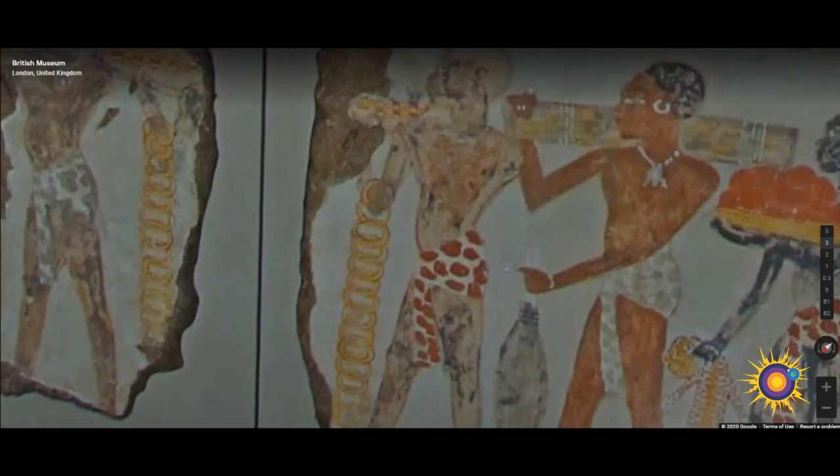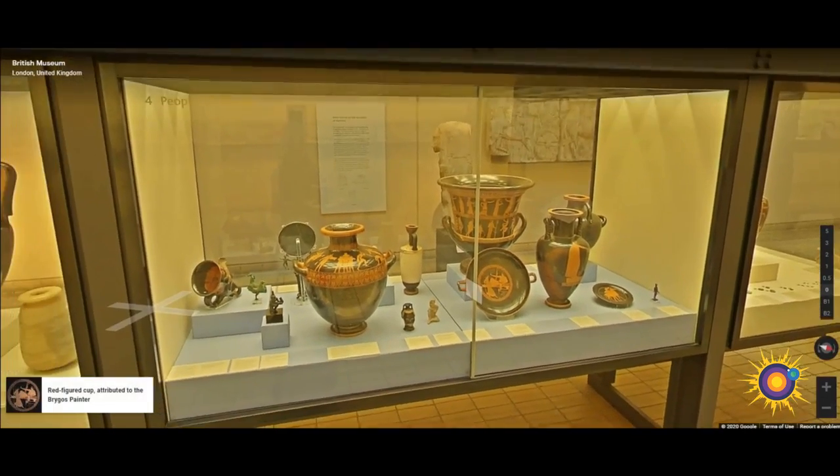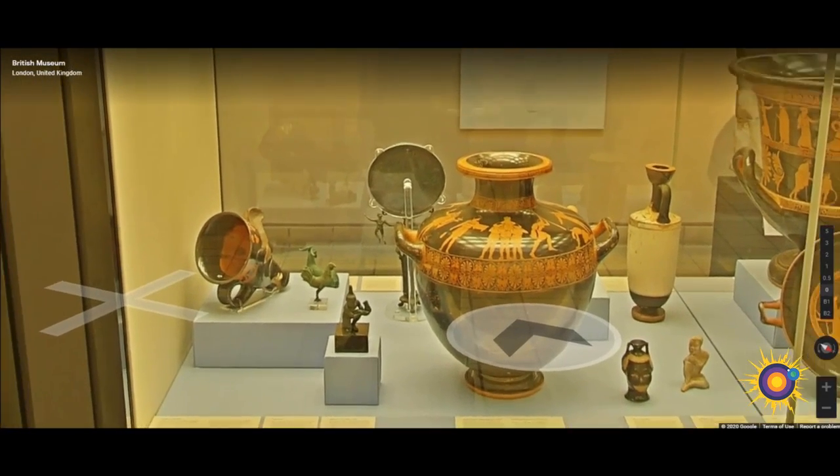This fragment was a small part of a scene that showed Sepiktop receiving the produce of the near east and Africa on behalf of Tuthmosis IV. Here we have a red-figured cup attributed to the Brygos painter, created in 490 BC.